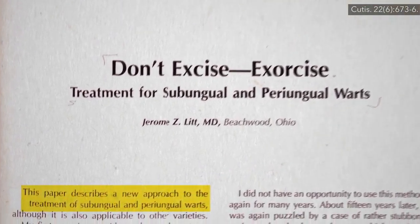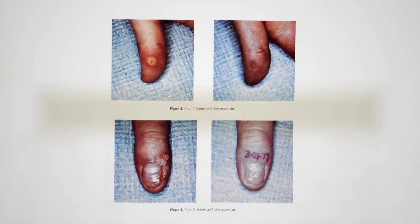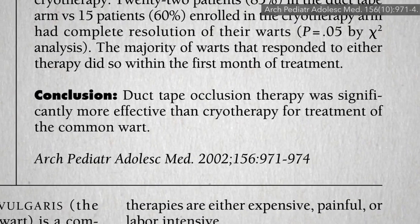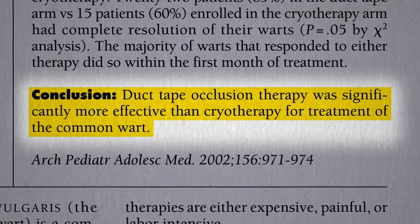In 1978, a new approach for the treatment of warts was described, complete with compelling before and after pictures. The treatment? The application of adhesive tape. This was put to the test head-to-head in a trial of duct tape versus cryotherapy, to resounding success.